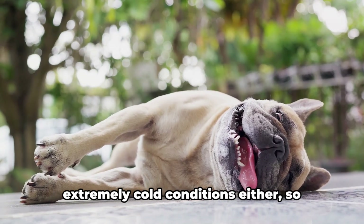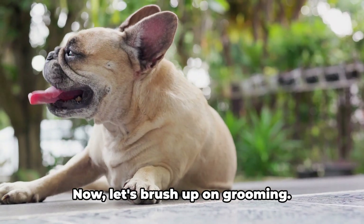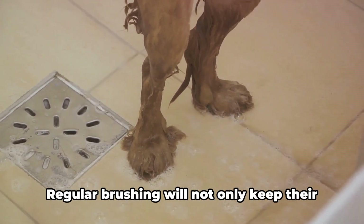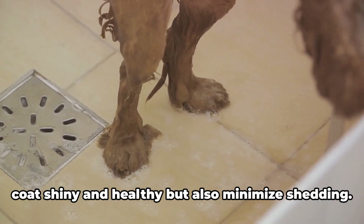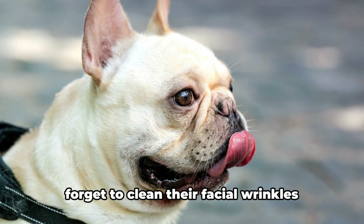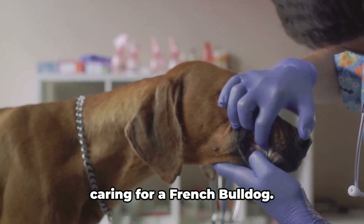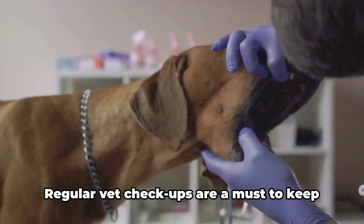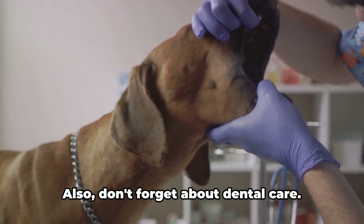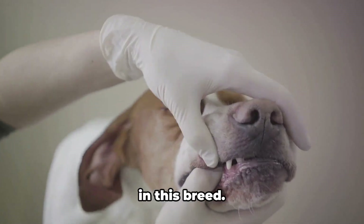Similarly, they don't fare well in extremely cold conditions either, so ensure they're adequately protected during winter. Now let's brush up on grooming. Despite their short coats, French Bulldogs are moderate shedders. Regular brushing will not only keep their coat shiny and healthy, but also minimize shedding. Bathe them once a month or so, and don't forget to clean their facial wrinkles regularly to prevent skin infections. Health care is another important aspect — regular vet checkups are a must to keep tabs on their overall health and to spot any potential issues early. Don't forget about dental care; brushing their teeth regularly can prevent dental diseases, which are common in this breed.